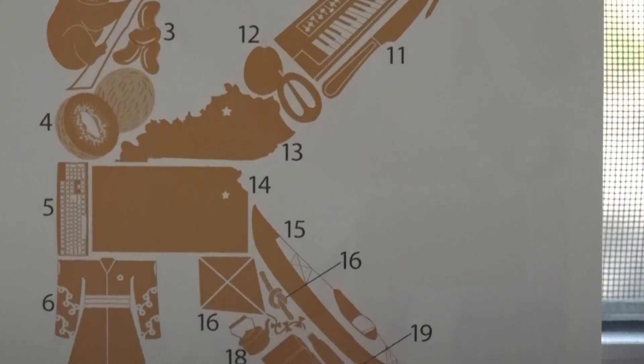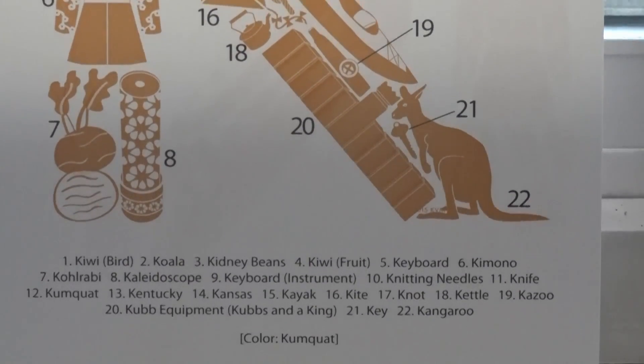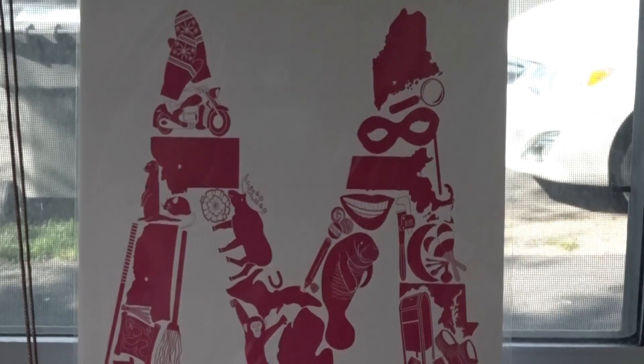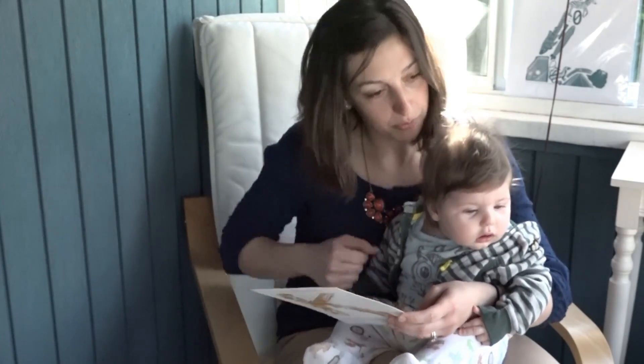Everything we print also comes with a key on the back, so you know exactly what's in the letter in case the adults need a little help. Mostly working on this product at home, Kim has really marketed her design and made it both parent and child friendly. Everything we print is on recycled paper with vegetable-based ink, so we keep everything local and safe.